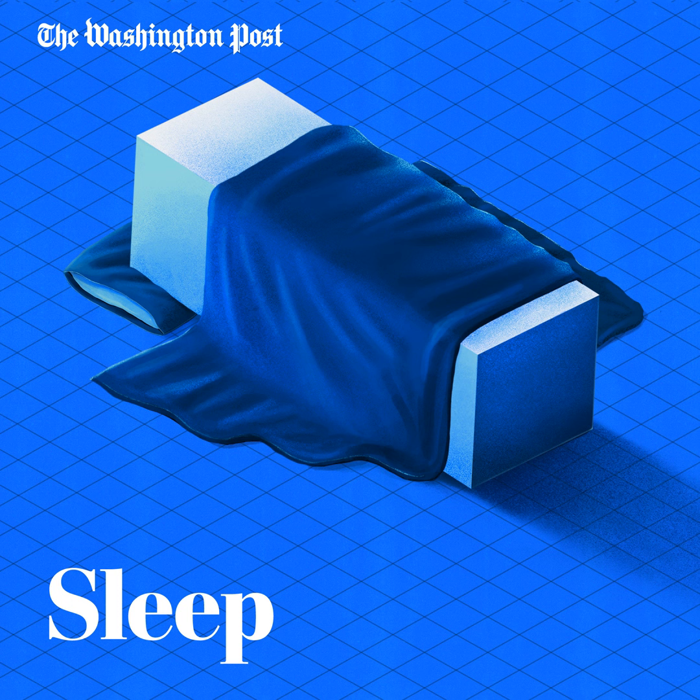Sleep compression is a cognitive behavioral therapy that's been used to treat insomnia for decades. The idea behind it is to set parameters around when you go to bed and when you get up for the day. So, for example, you'll go to bed at 11 p.m. and wake up at 6:30 a.m. every day.